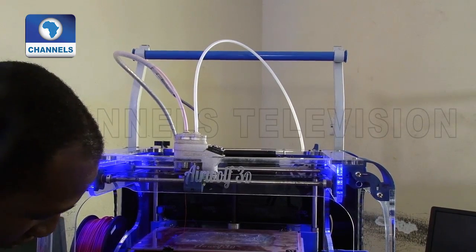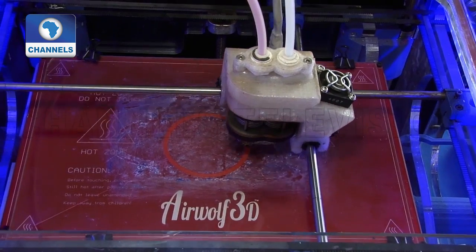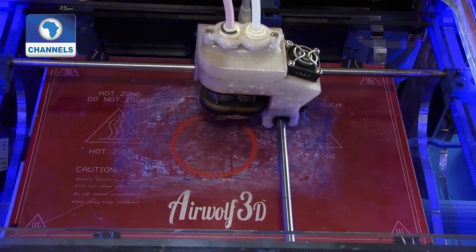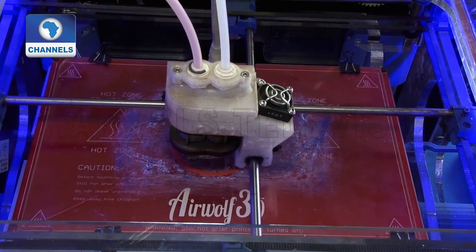3D printing is also called additive manufacturing because, unlike the traditional subtractive manufacturing, it doesn't remove material — it adds to it layer after layer.